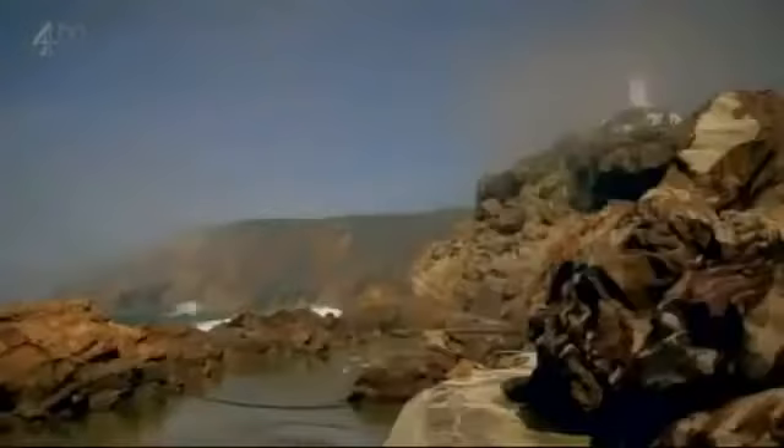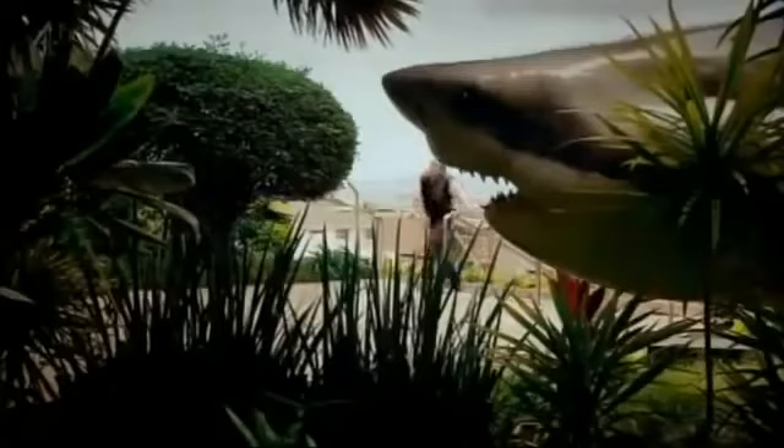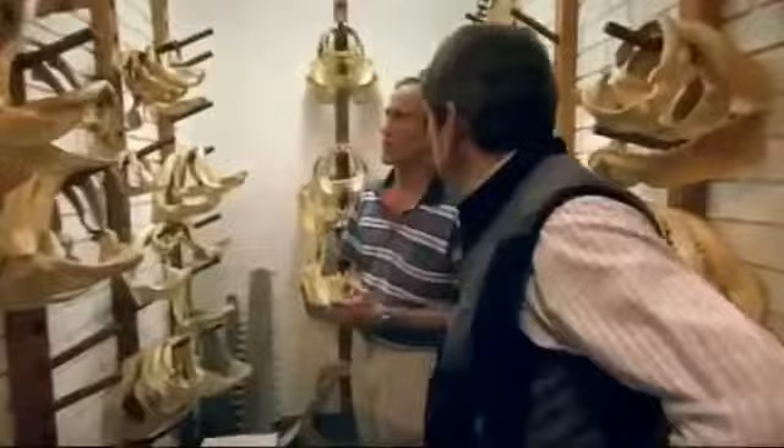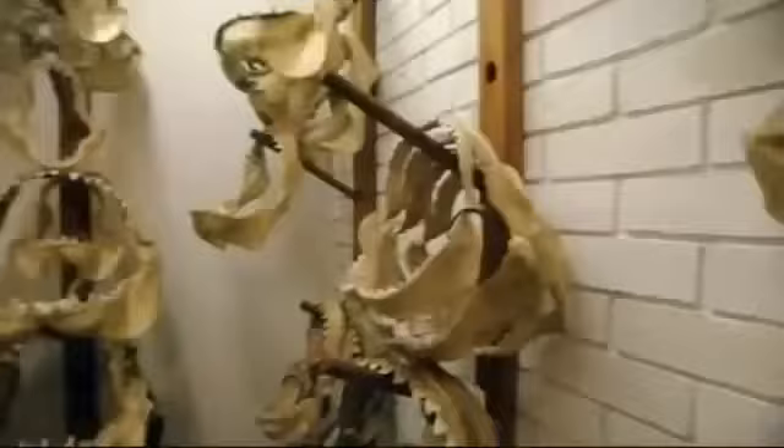Great white sharks are regular visitors to the rugged coastline of Mossel Bay, but the huge great white caught up the coast presents a unique opportunity for experts to learn about the shark's anatomy. An international team quickly assembles. From South Africa, leading shark attack expert Jeremy Cliff - his jaw collection is the stuff of nightmares.